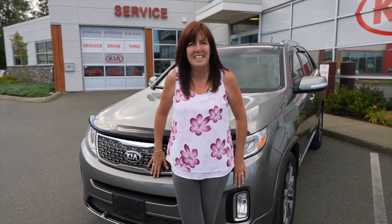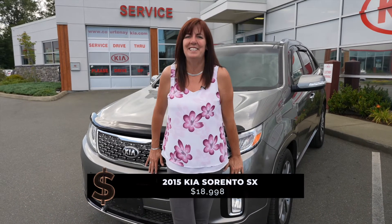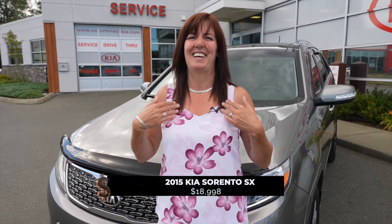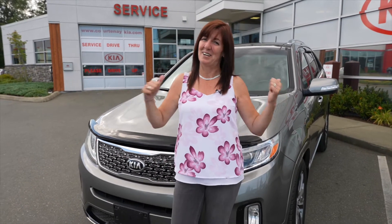But today this beauty is just priced at $18,998. Can't go wrong — I think it's a deal of a lifetime. My name is Gladys and I'd love to help you out down here at Port Kia.